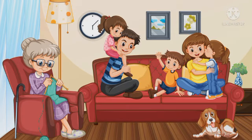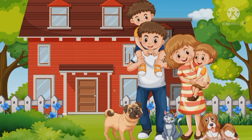Can you say who are they? Yes — a grandmother, father, mother, three kids and a puppy. They are the members of the family. Now look at this picture. Who are the members of this family? Father, mother, two kids and their pets.